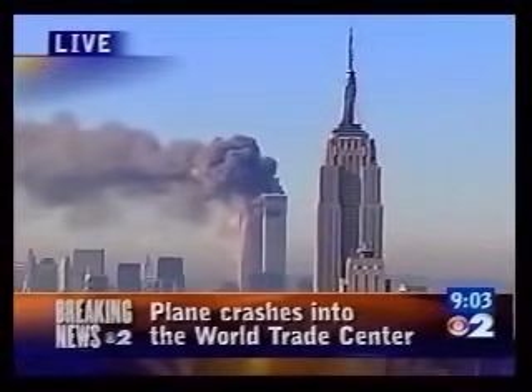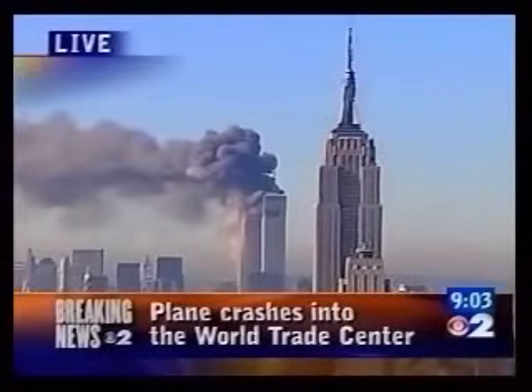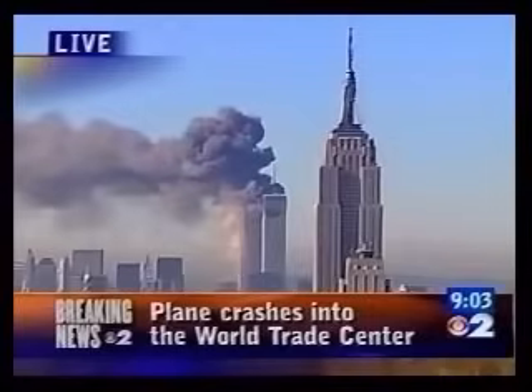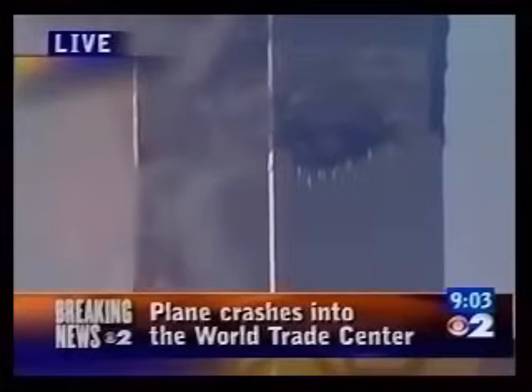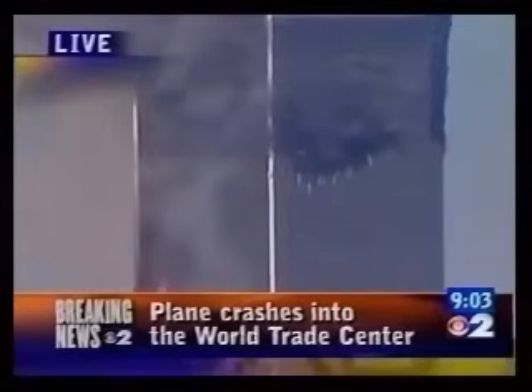We're just watching it again for the first time. This is the other tower, ladies and gentlemen — another explosion at Tower Number Two of the World Trade Center, just happened live on our air. The first impact was only affecting Tower 1, but as our producers and reporting staff in the field are telling us, you can see to the left of your screen there is fire in the second tower.